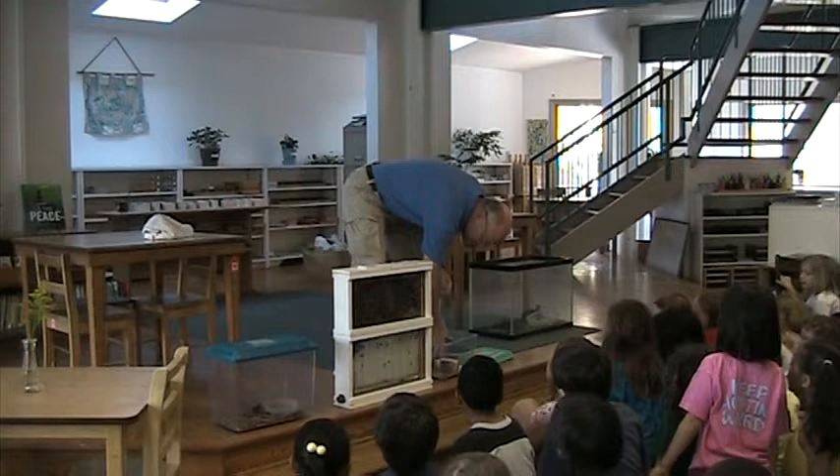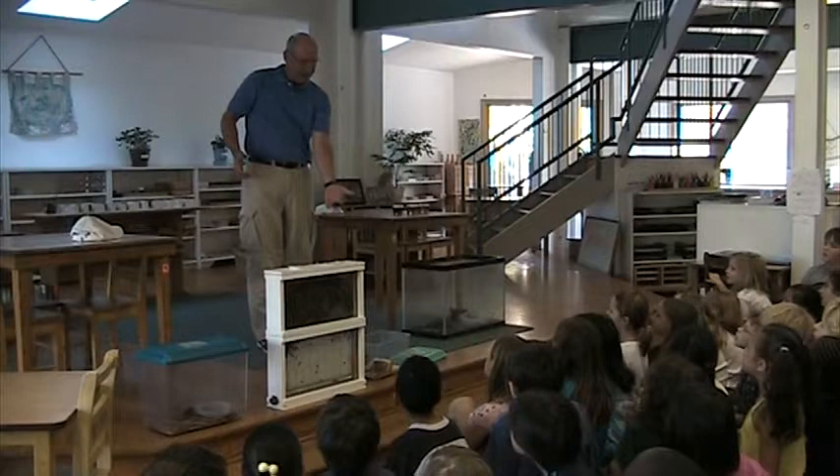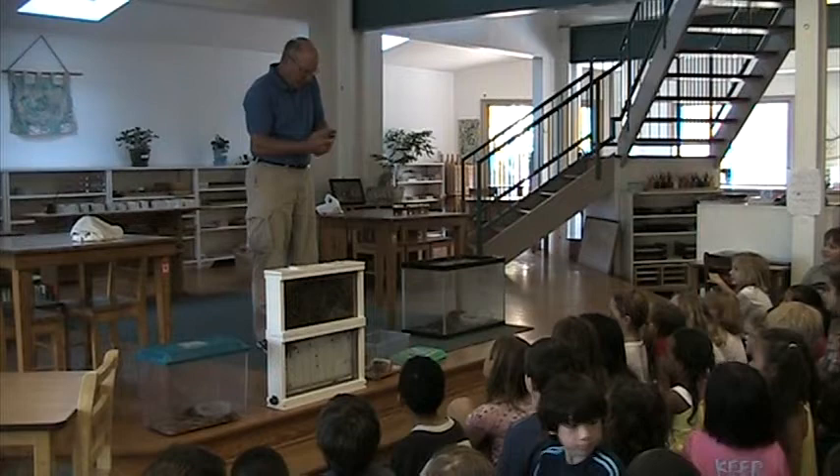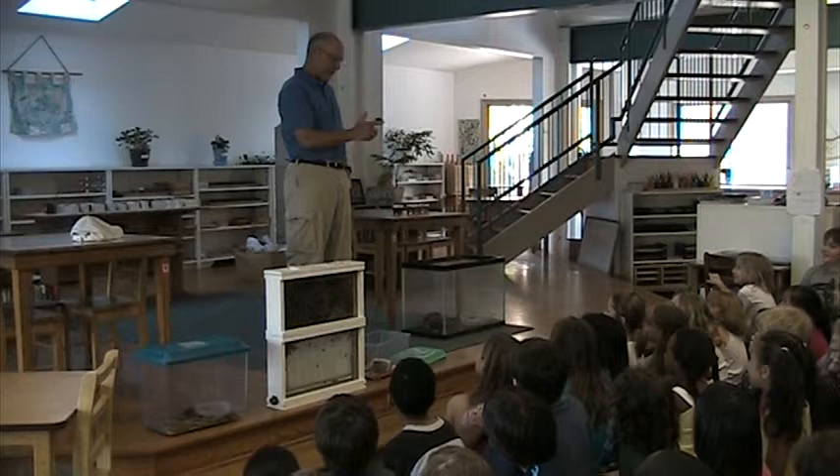This is an experiment that I use with the cockroaches. Let me get one of these guys out. This is a hissing cockroach. Isn't it huge? It's a giant. Now, some cockroaches can actually fly. Do you think this one flies? No. Does it look like it has wings? No.